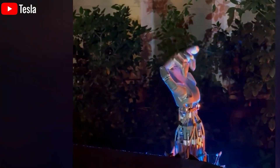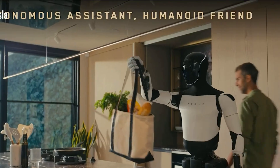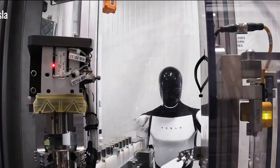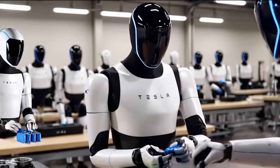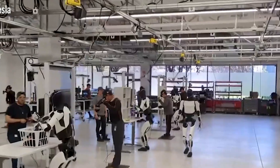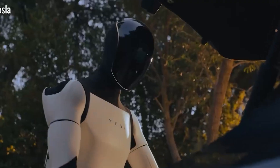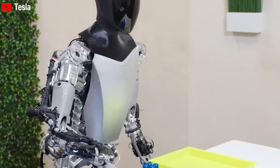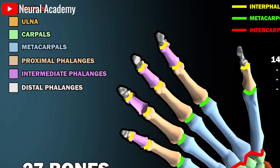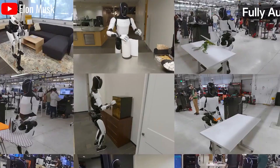If someone is lost in a forest or trapped under debris, Optimus can locate them up to 30% faster than traditional search methods, based on simulated rescue tests. Once it finds them, it can carry up to 20 pounds of essentials — like food, water, or a first aid kit — to keep them stable until help arrives. Starlink ensures it stays online with 99.9% uptime, sending real-time data, photos, videos, and GPS coordinates with 3-foot accuracy directly to rescue teams, making rescue operations faster and more effective.